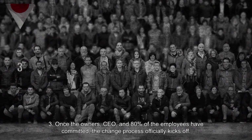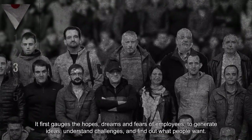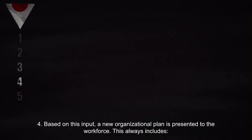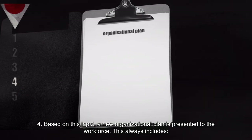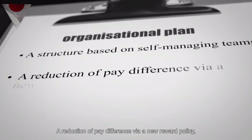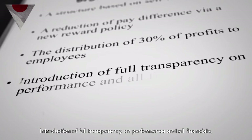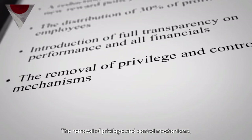Phase 3: Once the owners, CEO and 80% of the employees have committed, the change process officially kicks off. It first gauges the hopes, dreams and fears of employees to generate ideas, understand challenges and find out what people want. Phase 4: Based on this input, a new organizational plan is presented to the workforce. This always includes: a structure based on self-managing teams; a reduction of pay difference via a new reward policy; the distribution of 30% of profits to employees; full transparency on performance and all financials; and the removal of privilege and control mechanisms.